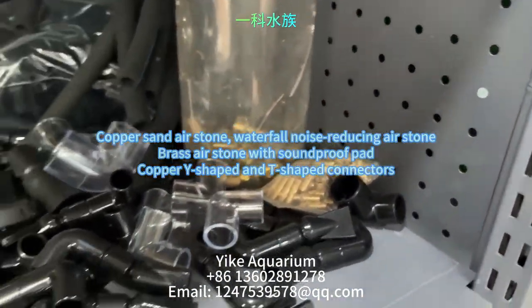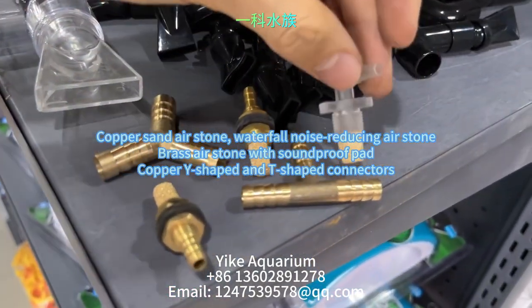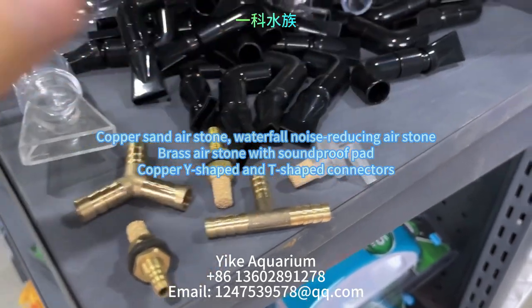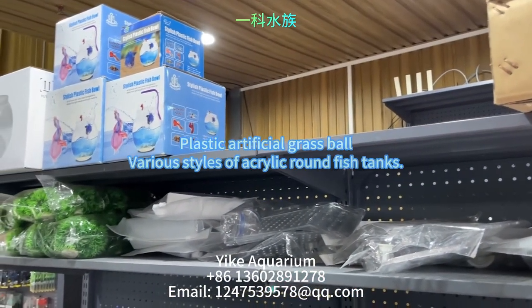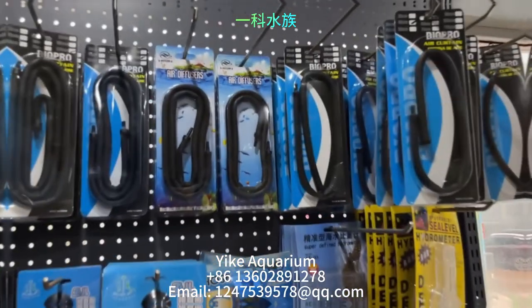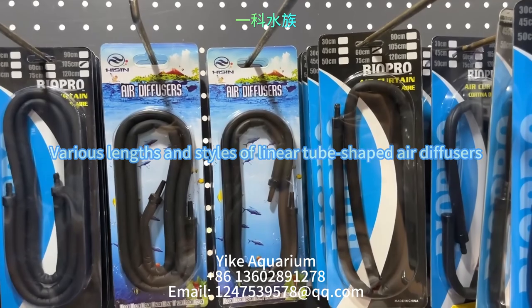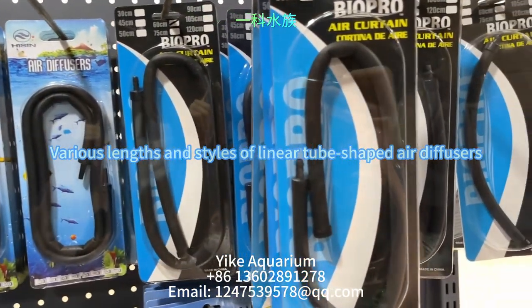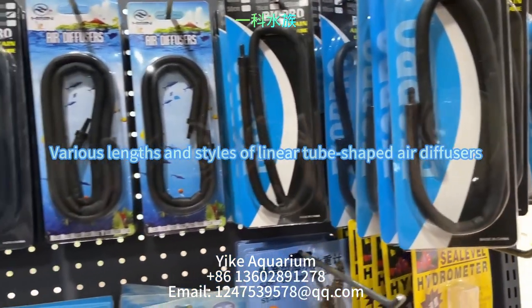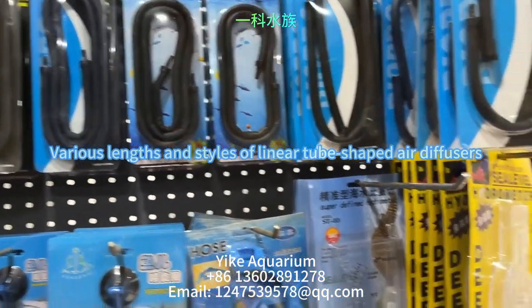This is a copper sand air stone, waterfall noise-reducing air stone, and brass air stone with soundproof pad, as well as copper Y-shaped and T-shaped connectors. Also shown are plastic artificial grass balls and acrylic round fish tanks, plus linear tube-shaped air diffusers. Connect the air pump to the water for aeration using 4mm inner diameter tubing, and use a flexible air stone that can be twisted to fit any narrow or irregular spaces.